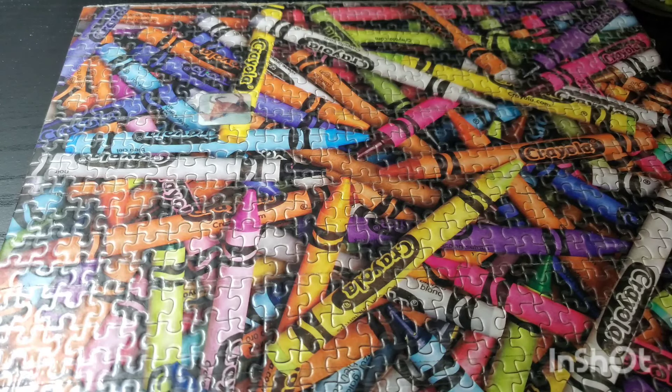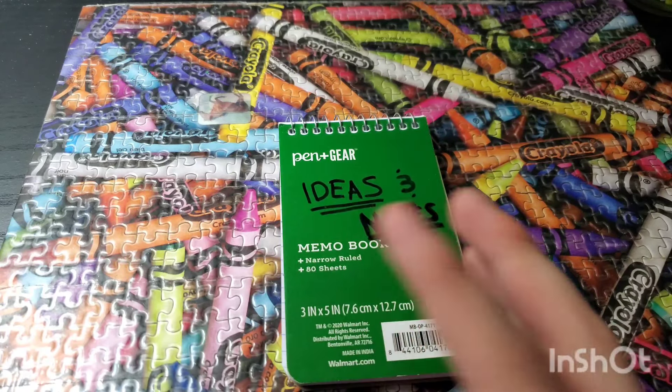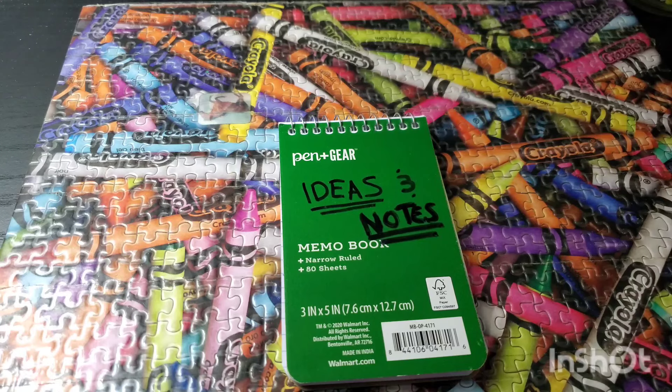So first, we're going to start off with the note-taking part of owning a notebook. If you're a content creator, you want to write down your ideas, you want to write down what you have planned for the future of your channel or just everyday things. It really doesn't only apply to content creation. So let's start off with note taking. Here is a memo book, or at least that's what it's called, and here's where I write ideas and my notes as the title implies.